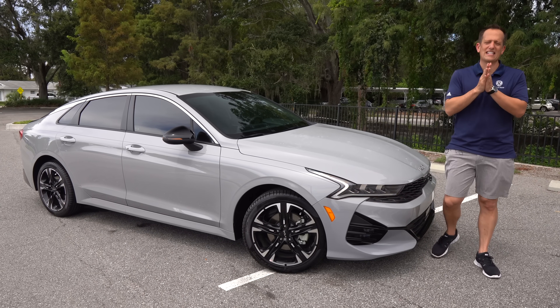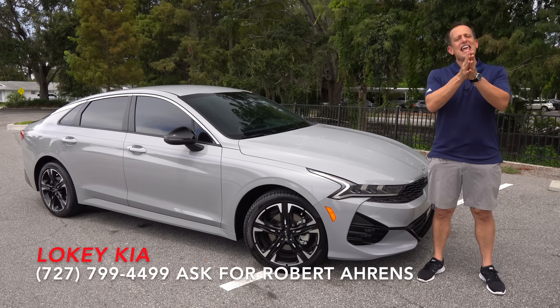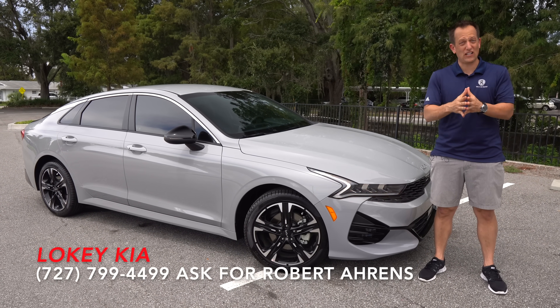Hey, guys. What's up? It's Joe Rady from Rady's Rides. I'm back here at Loki Kia in sunny — well, sort of sunny — Clearwater, Florida.